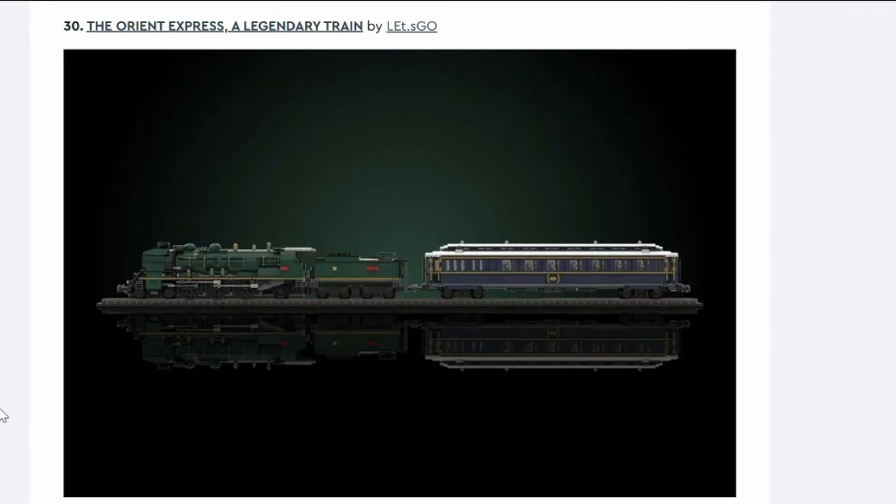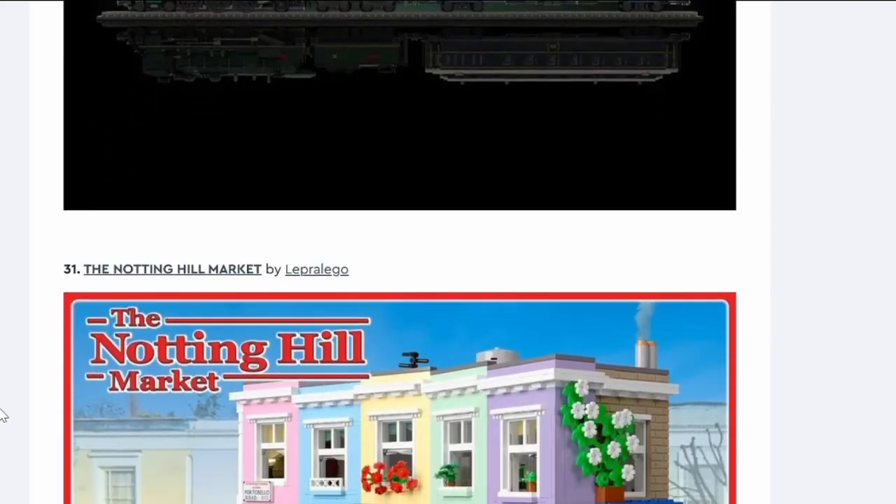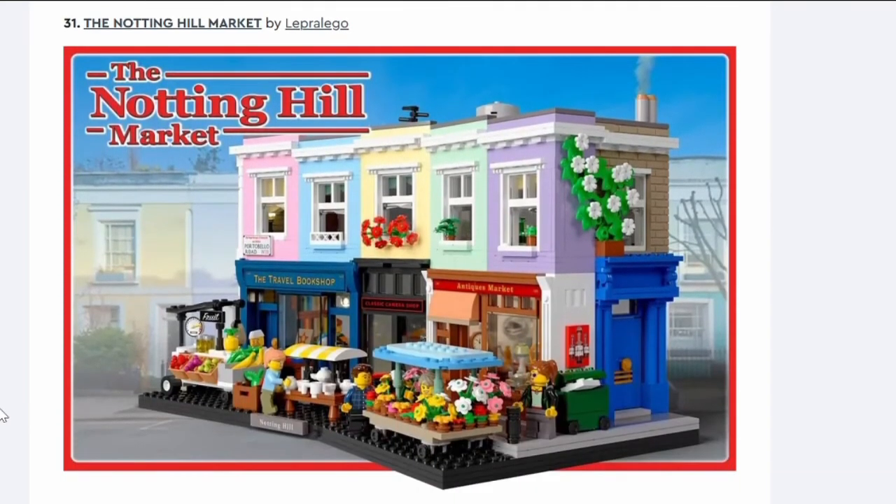Number thirty: The Orion Express. It's a train. The picture is really small and dark on a black background — they've not done themselves any favours. The carriage is quite nice though — very Emerald Night-y, just a green night train.